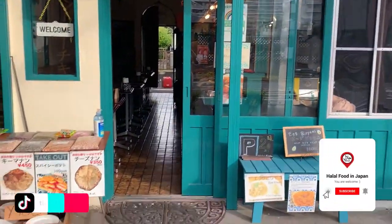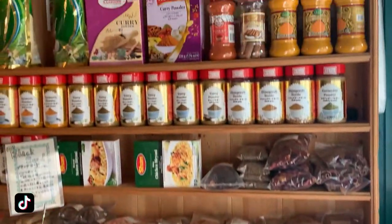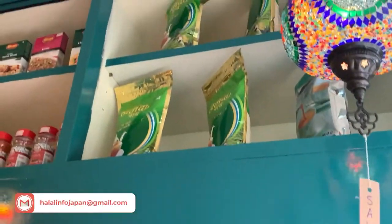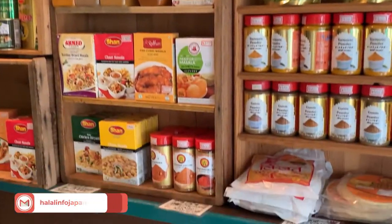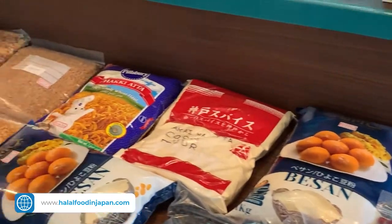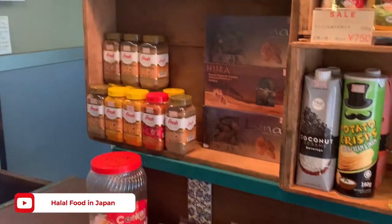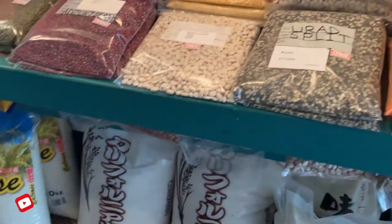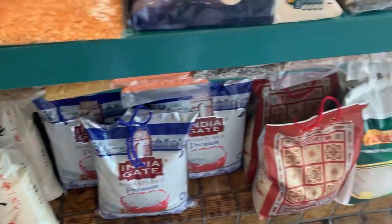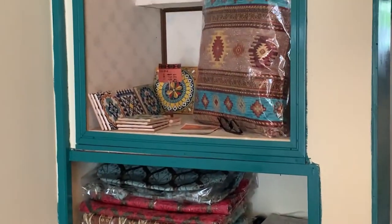Here you can find many halal grocery items, plus many things apart from food items. Like over here you can find praying mats, cushion covers which are mainly imported from Turkey. They have different kinds of posters and Turkish lamps. It's really a good shop where you can eat, shop, and find many traditional items from Turkey and Pakistan.